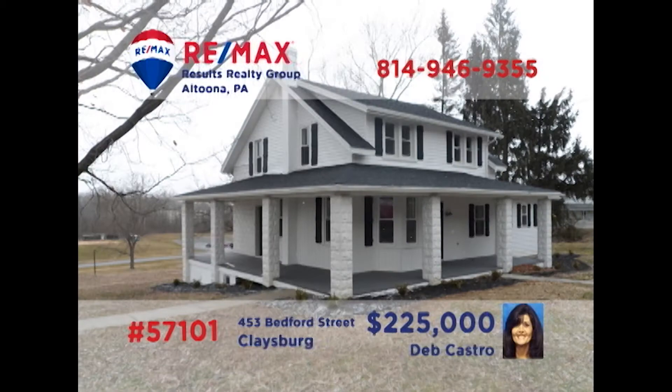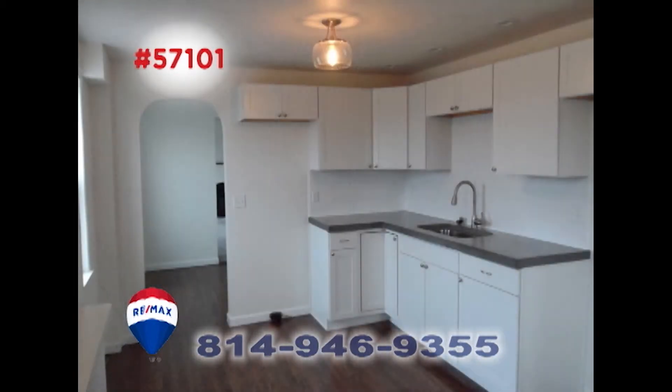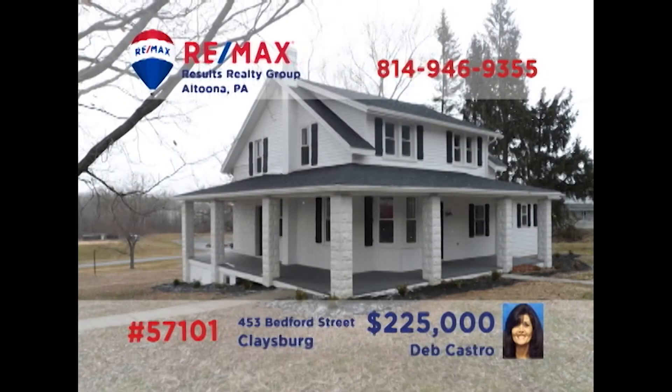Debbie Castro welcomes you to this Claysburg find that is loaded with charm. Unique details surround you in this home. The living room has a beautiful window that lets light flow through onto the hardwood floor. Follow the hardwood into the eat-in kitchen to see its numerous updates. The basement bar is ready for holiday parties. This four-bedroom, three-bath home has been completely remodeled inside and out. All you have to do is move in and start enjoying. Contact Debbie today to learn more about this country charmer.